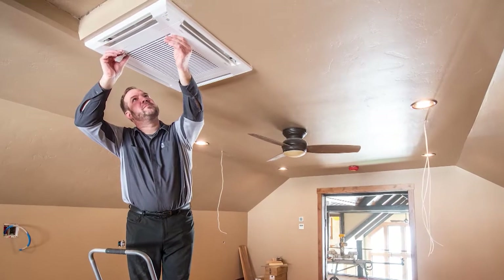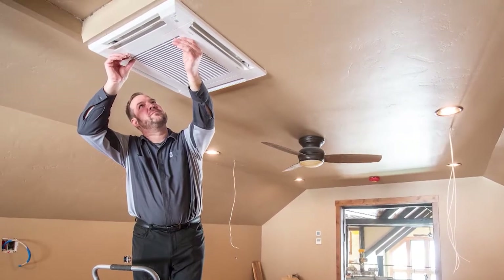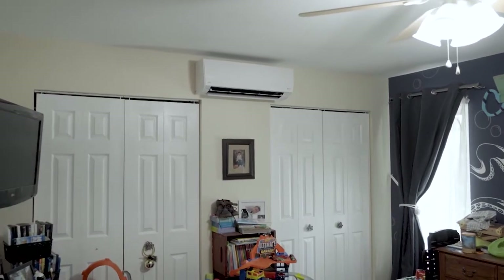Mini splits can either come in one-to-one units, which means one outdoor unit to one indoor unit, or they can come in multi-zone configurations where you can have one outdoor unit and up to five indoor units delivering comfort to whatever rooms you choose. You can have a ceiling cassette which is recessed and virtually invisible, a wall mounted unit, or a floor mounted unit, depending on the style and look you want for your home.